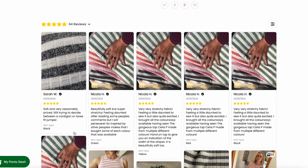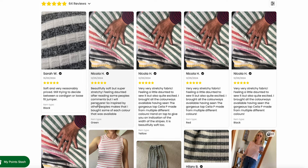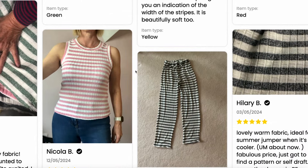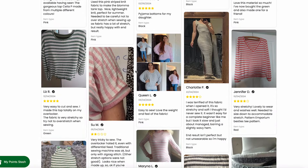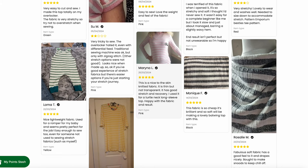If you scroll down they have images that customers have taken and written feedback on what they've sewn. This image is actually what made me buy this fabric because I could see really clearly how it's sewn up, how it stretches over her body. Scrolling along there are really great images showing that people have sewn with it and really like it. Even feedback that it's thin but not transparent is really helpful for me to know how it's going to perform when I wear it.